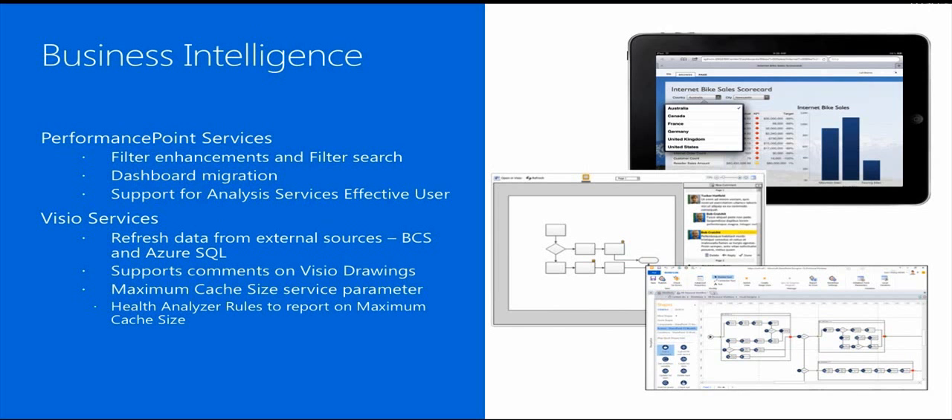We have a maximum cache size, which is a new service parameter located in central administration to make sure we don't utilize more storage than what is beneficial for the service application. We also have better support for external data connectivity, and can refresh data from external data sources like BCS and Azure SQL.